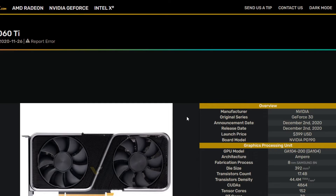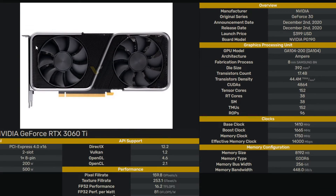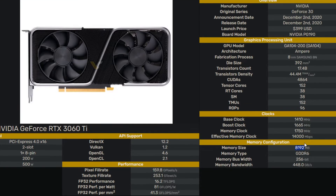I'll be putting all the links to my references in the description of this video. Here are the specifications: the launch date is December 2nd, 2020 with a price of $400. The CUDA core count is 4864, base clock at 1410 MHz, boost at 1665 MHz. Memory clock is at 1750 MHz with an effective speed of 14,000 Mbps, 8GB of GDDR6 on a 256-bit bus at 448 GB/s bandwidth.